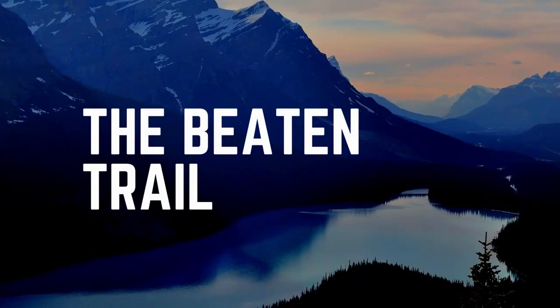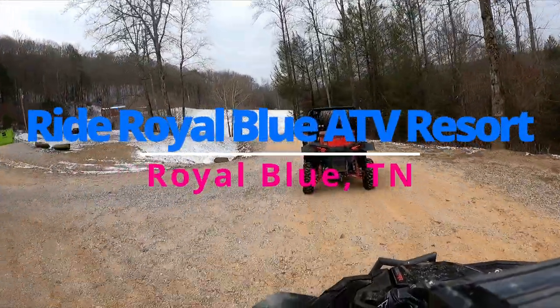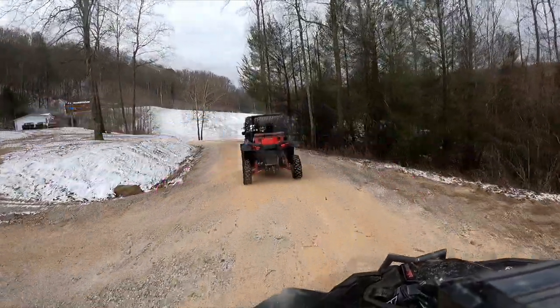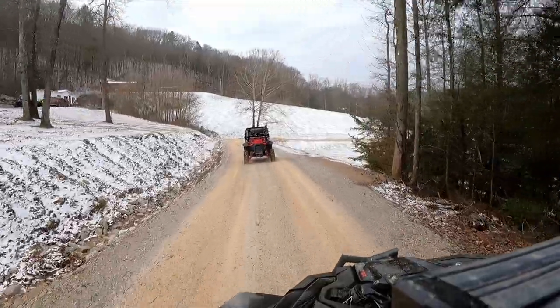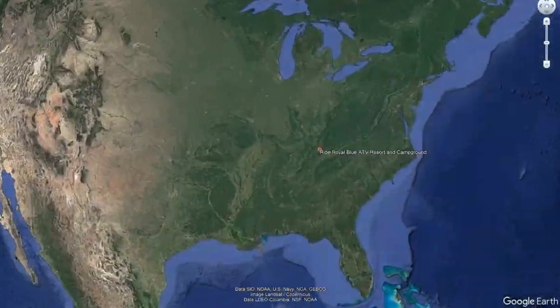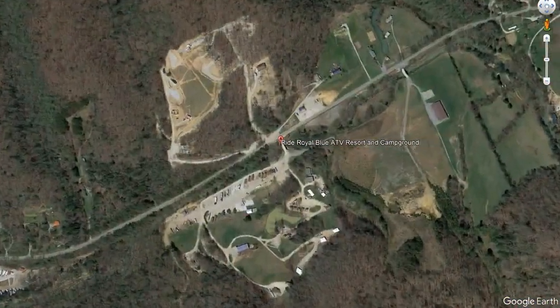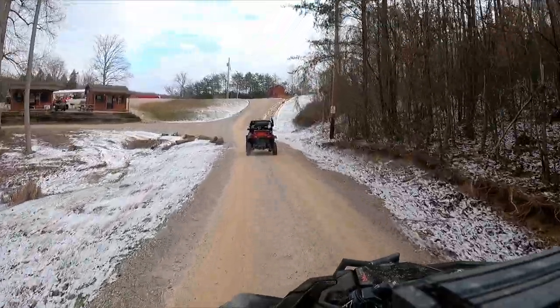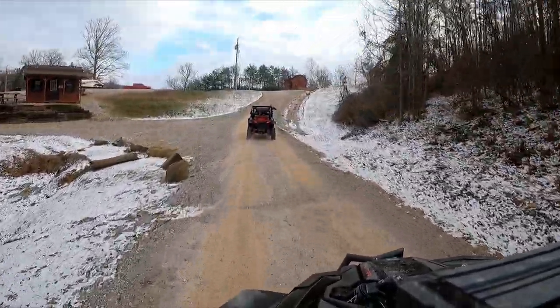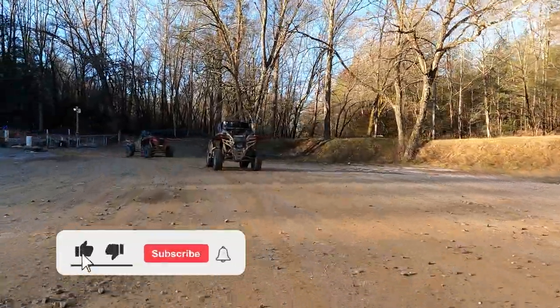Hi there, welcome to the Beaten Trail. In this episode we're going to review Ride Royal Blue ATV Resort. When selecting a resort, we wanted to be centrally located to a lot of the Tennessee trails, to be able to pack up and break off to go to other locations and experience all there is to see in the Tennessee Wildlife Agency area.